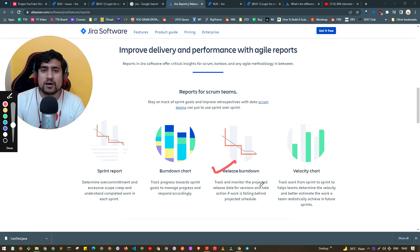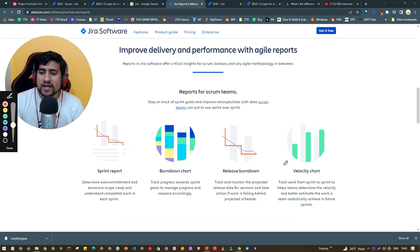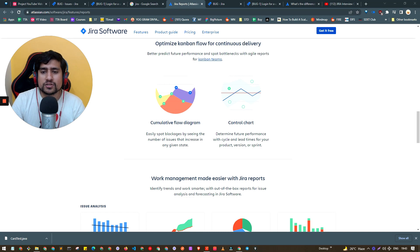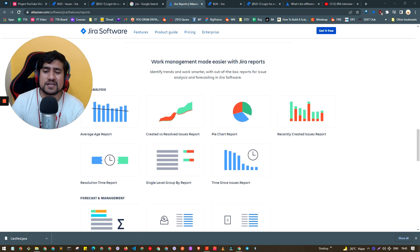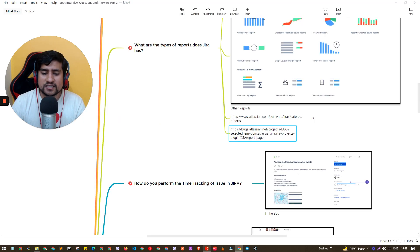There are multiple reports available: Release Burn Down, which tracks progress toward a product release; Team Velocity, which shows how many tickets your team can complete per week or month; Cumulative Flow reports; Control Charts; Average Age Report; Created vs Resolved Report, which is most helpful for managing bugs and issues; Pie Chart Reports; and Time Reports, among many others. You should know at least a few of them.